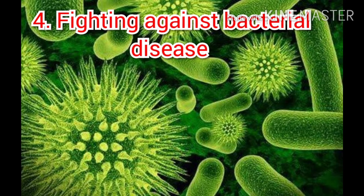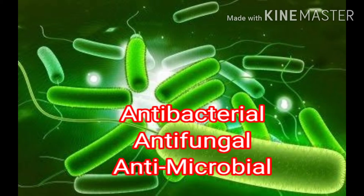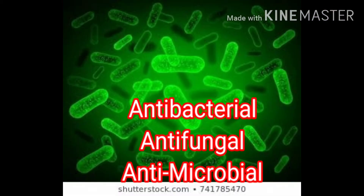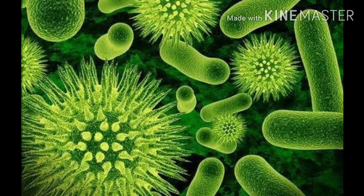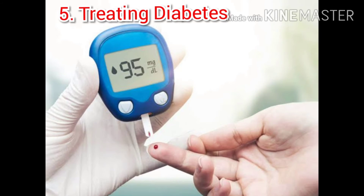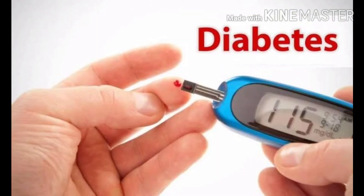Fighting against bacterial disease: due to its antibacterial, antifungal, and antimicrobial properties, malungay extracts might combat infections.